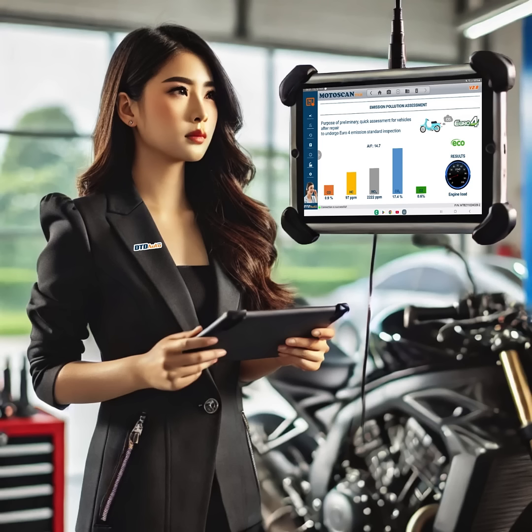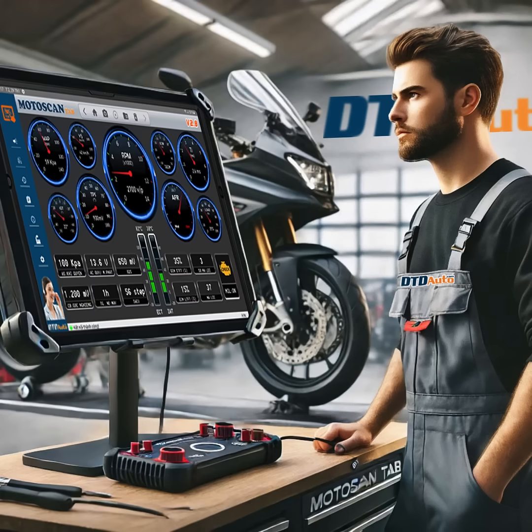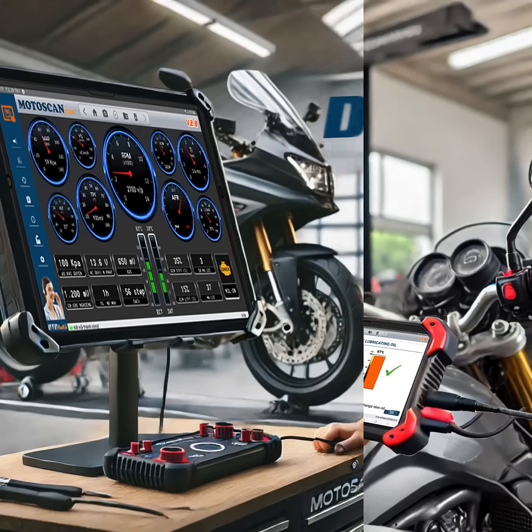Mode to Scan Tab — a breakthrough motorcycle diagnostic solution with AI technology. In the evolving motorcycle repair industry, Mode to Scan Tab stands out as the most advanced diagnostic tool, offering precise, AI-driven human-like analysis for accurate, fast diagnostics. With smart AI integration, it uses AI to provide precise data, intuitive explanations, and guided fault resolution.